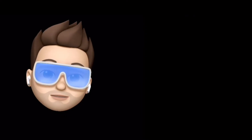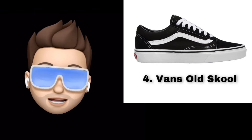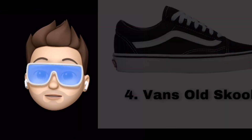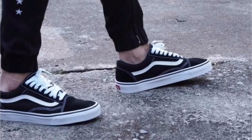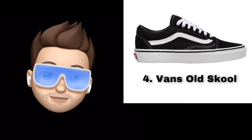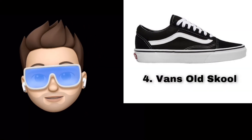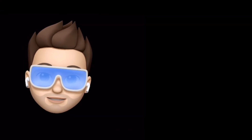Number 4 is the Vans Old Skool. This shoe is a truly classic skateboarding sneaker and one of the most popular Vans models. There are many different colorways available. In my list of 100 sneakers, there are two Vans included, making it a strong recommendation.